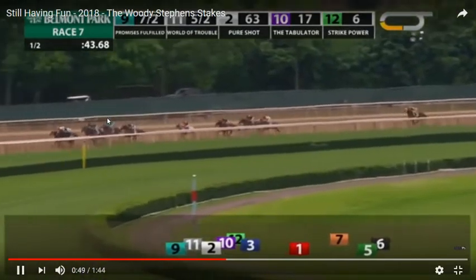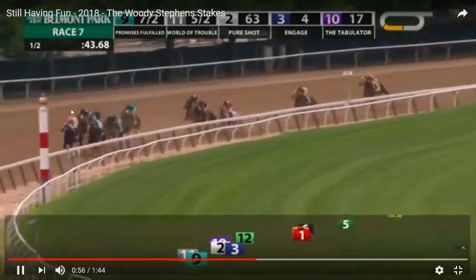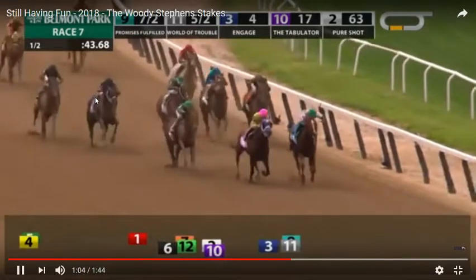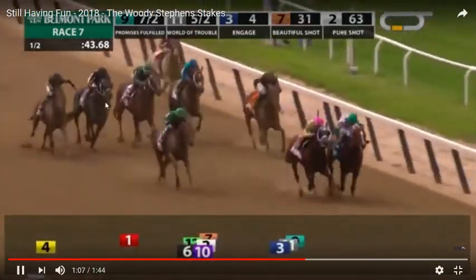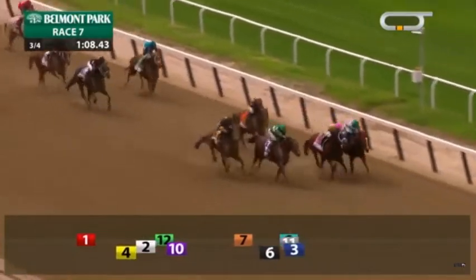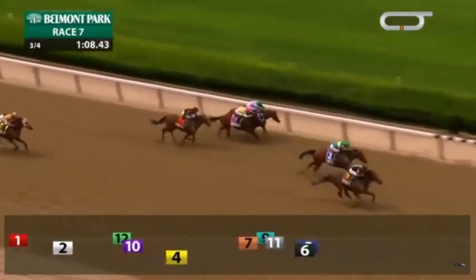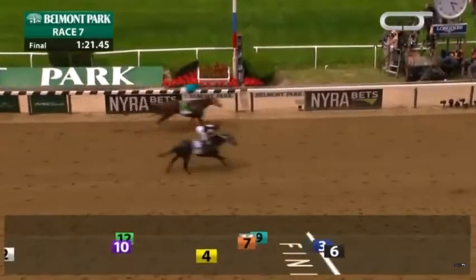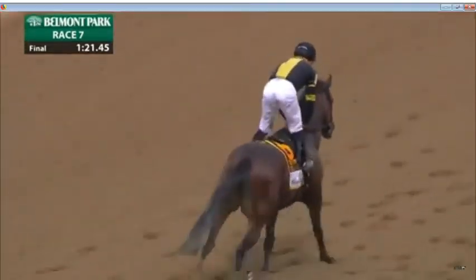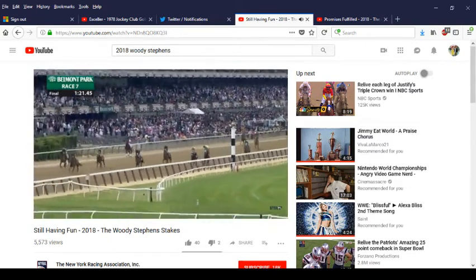Pure Shot doesn't quite count because he's 63-to-1. The Tabulator was right there, and I think that horse on the outside is Strike Power. The Tabulator is starting to get pretty tired — of course he was a long shot. It's kind of a fine line: you want to look for signs that the pace was very fast and that the speed horses are tiring, but at the same time some horses just aren't meant to win. Strike Power is a good horse, even though he hasn't shown it since the Whale Stakes at Gulfstream.